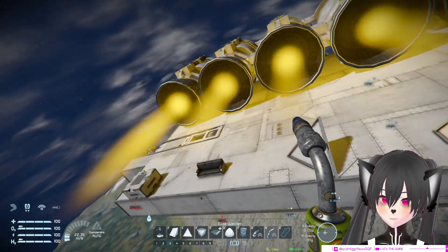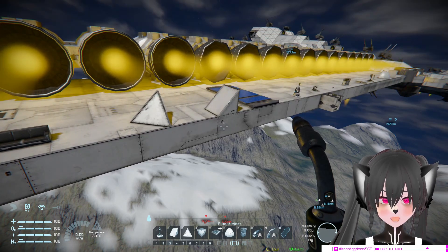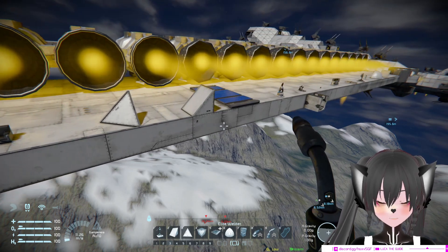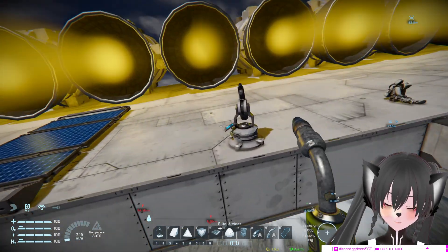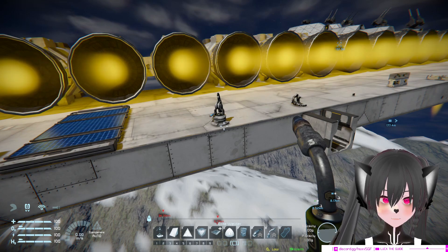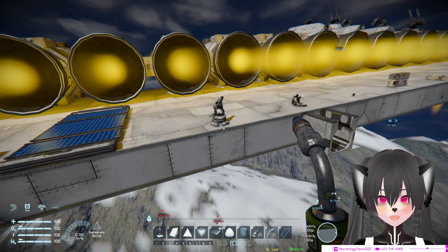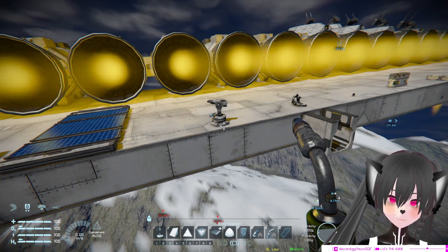The more interesting or useful blocks are these two things here. The first is the interior turret - you can put interior turrets, and I think that will be the most useful in fighting the hydroman grinder, for obvious reasons.